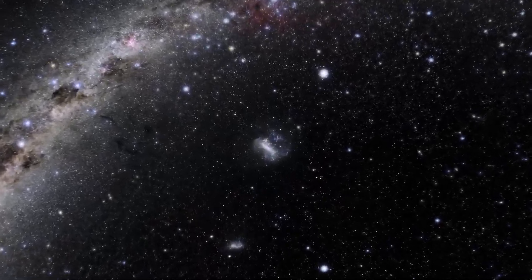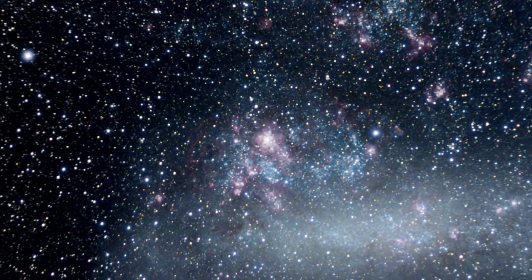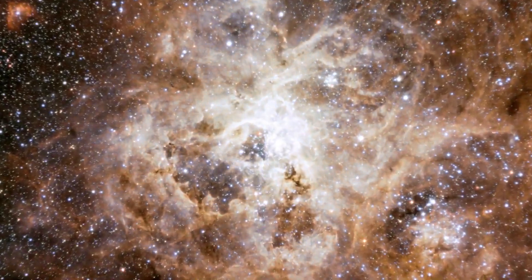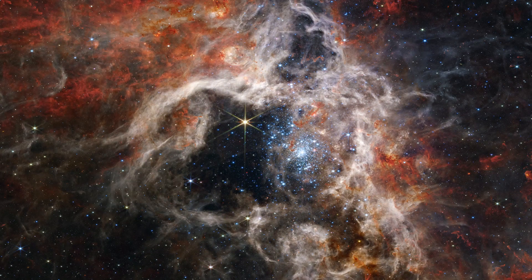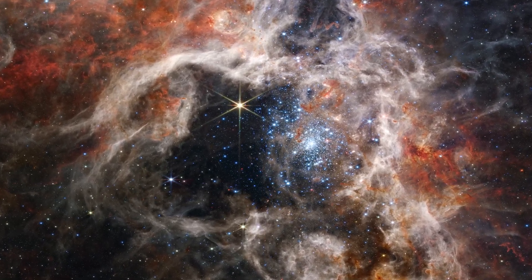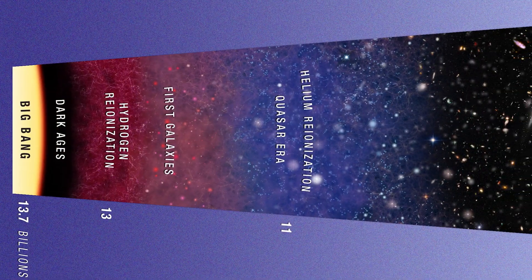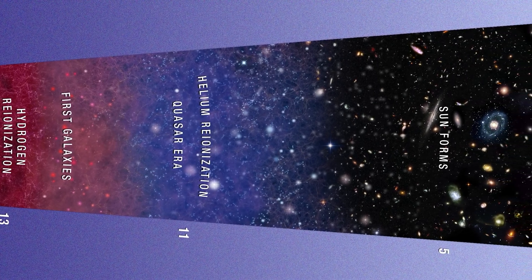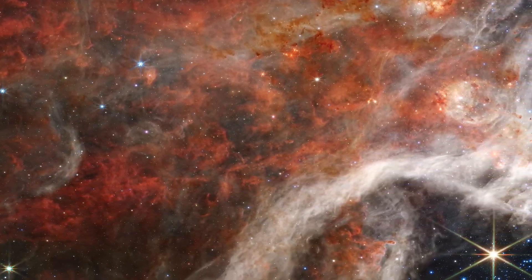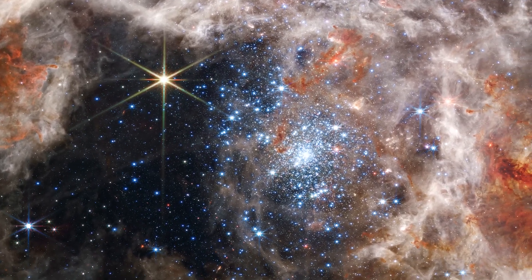Now let's look a little further out, beyond our galaxy. 161,000 light years away from us lies the Tarantula Nebula, so named because it evokes the idea of a giant tarantula lurking within its silken web. Aside from the otherworldly beauty, this area is of particular note to scientists because of its similarity to a period in the universe's history known as the Cosmic Noon — which took place about a billion years after the universe began, when star creation was at its most prolific. It is thought that conditions there would have looked something like this. James Webb has been able to spot stars here that are only just coming into being.